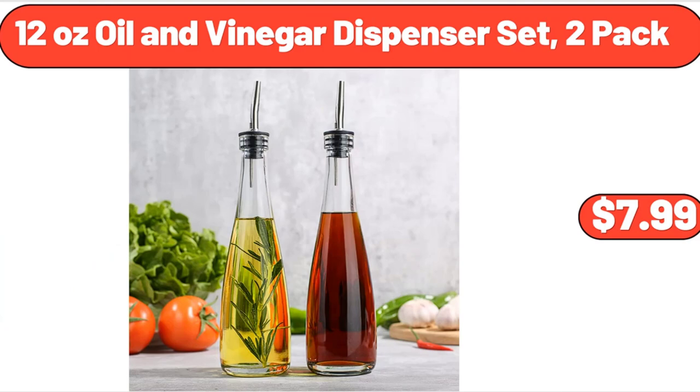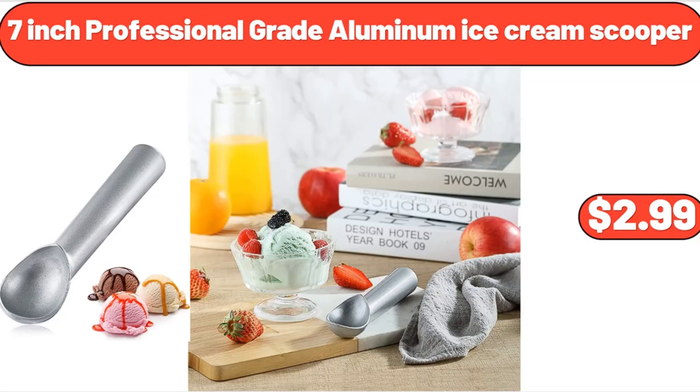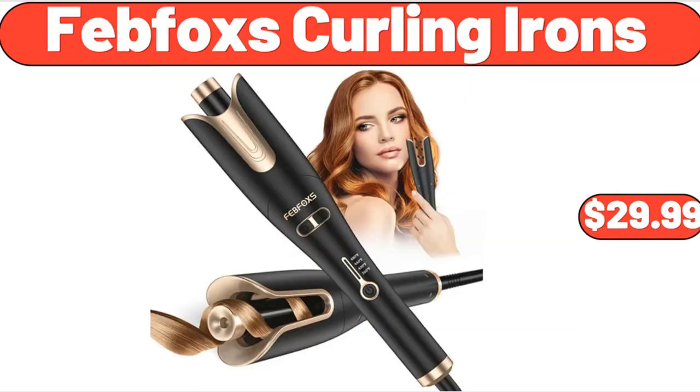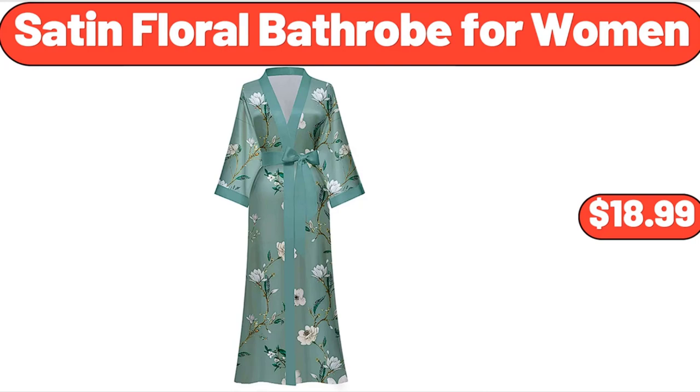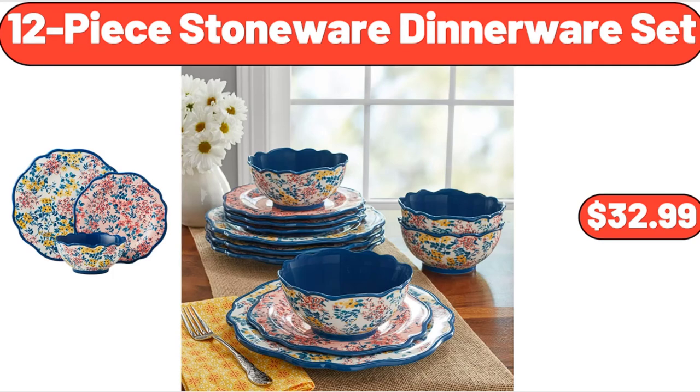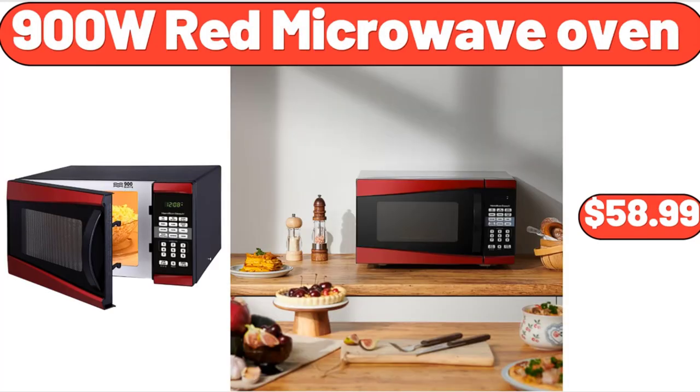12-Ounce Oil and Vinegar Dispenser Set, Two-Pack, $7.99. Juice Containers with Airtight Lids for Fridge, 3-Pack, $11.99. 7-Inch Professional Great Aluminum Ice Cream Scooper, $2.99. Feb Fox's Curling Irons, $29.99. 2-Pack, $35.99. Satin Floral Bathrobe for Women, $18.99. 12-Piece Stoneware Dinnerware Set, $32.99. 900W Red Microwave Oven, $58.99.